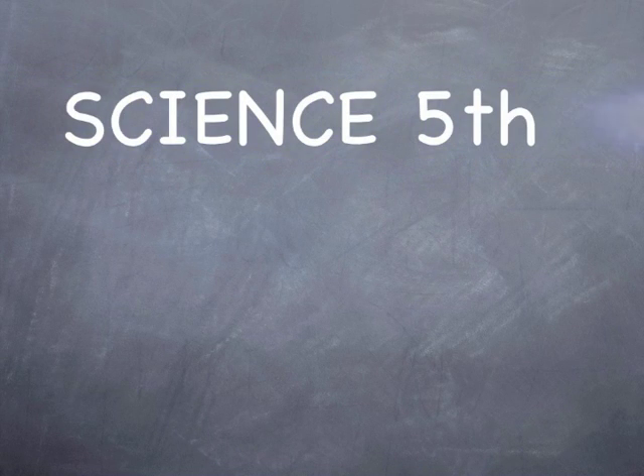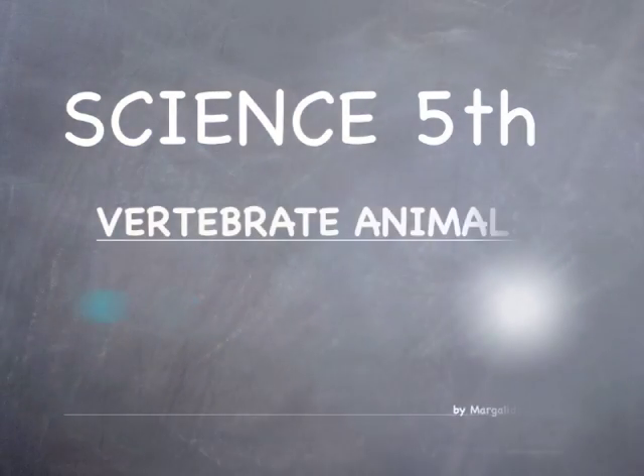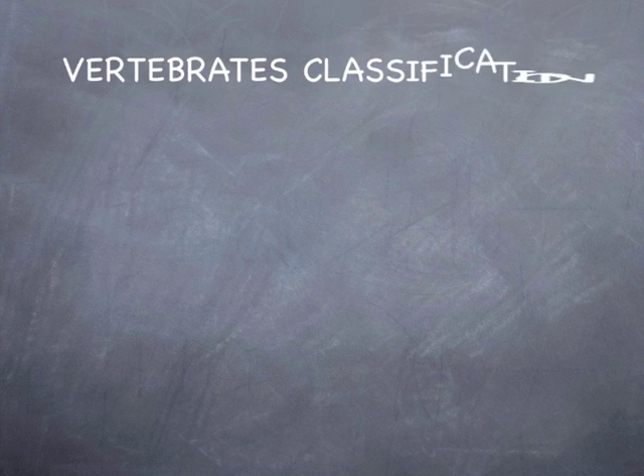Science 5th grade: vertebrate animals and vertebrate classification.